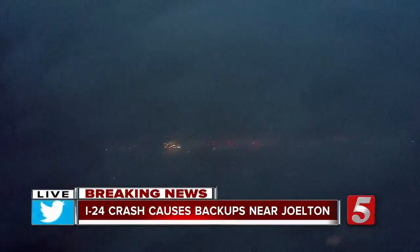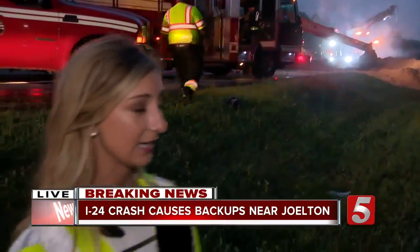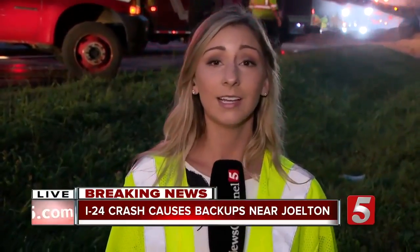Looking back live now, there are several workers here using shovels, doing everything they can to get the sawdust off the road. They expect the clearing now not to be done until about 9 a.m. In Jolton, Hannah McDonald, News Channel 5.